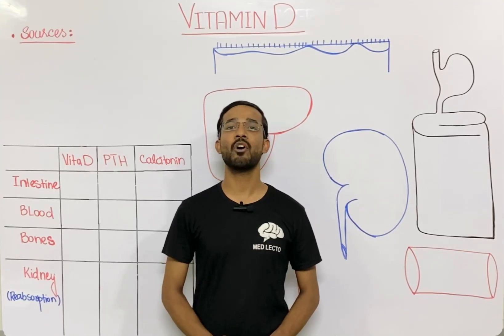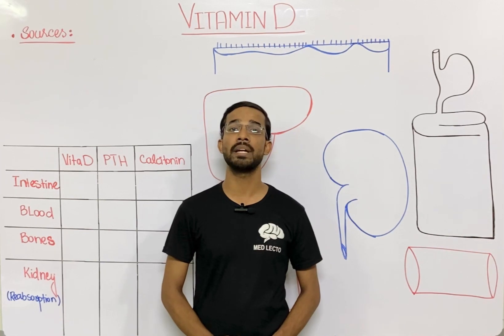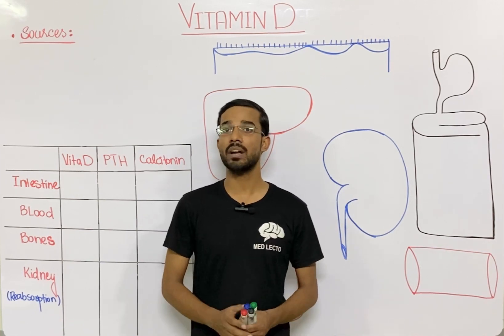Welcome to Medillacto. Today we are going to discuss a very important vitamin, and that is vitamin D, or you can say calciferol.